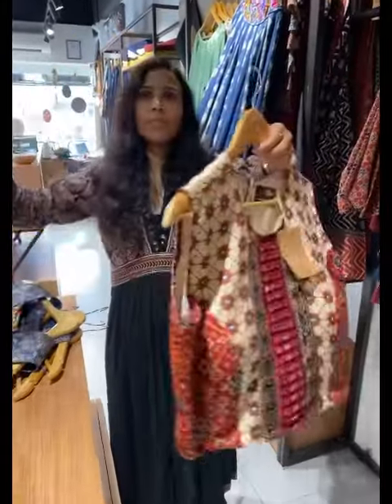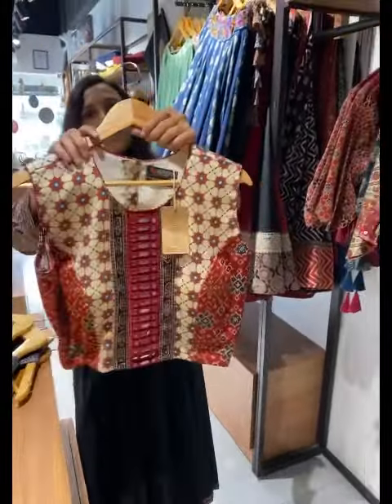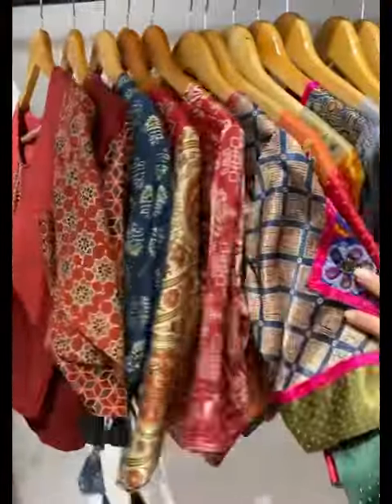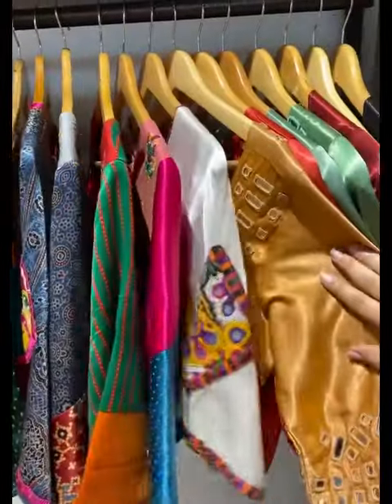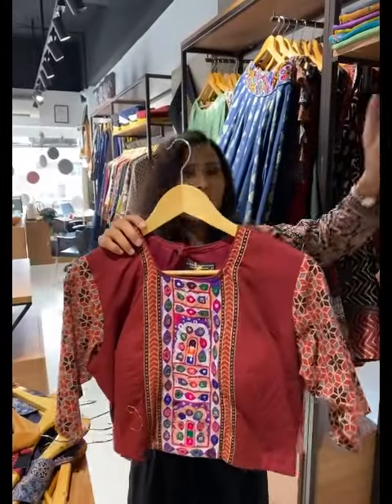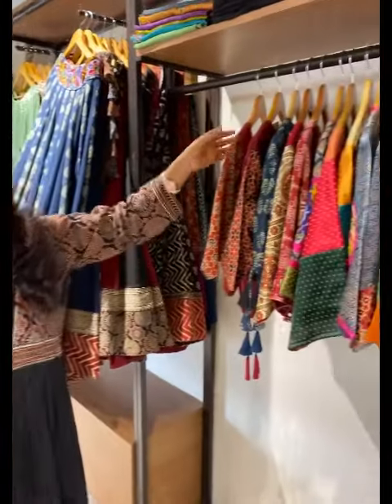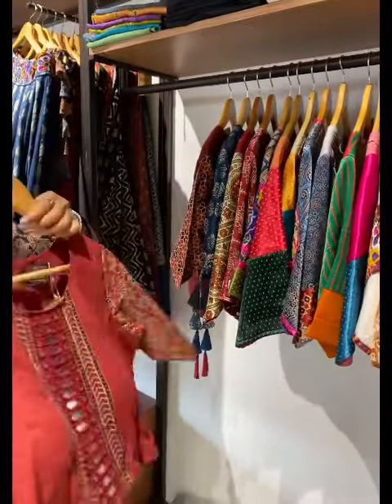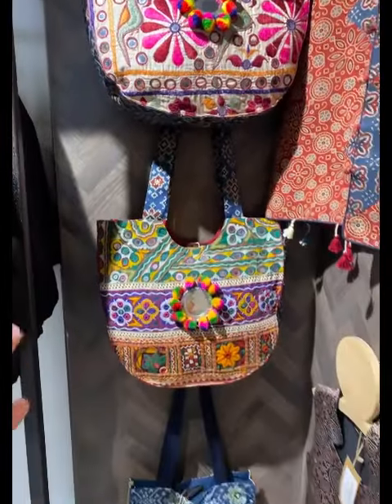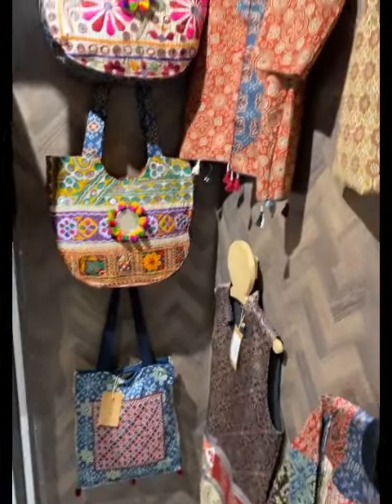For blouses, you can style them plain or saree-style. If you like something sleeveless, with sleeves, colorful, or plain, they have options in all. Sizes available are small to double XL. To style them all, they also have a section of bags — tote bags, slings, and more.